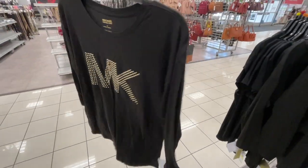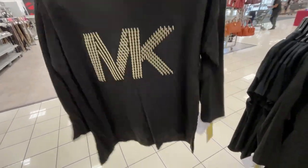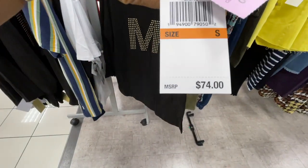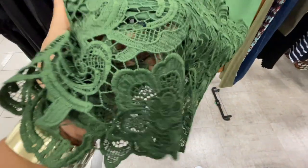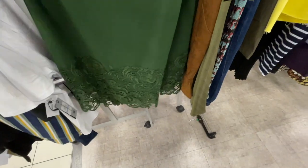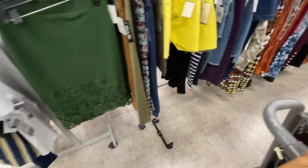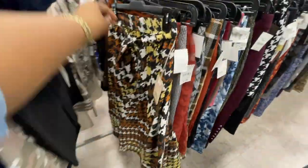Long sleeve, probably like a three-quarter sleeve — maybe yeah, don't think it goes all the way down to the wrist. $24.99 — it was $74. This is a dressy skirt with like an embroidered end to it, $10.99, in the green. This is a dressy skirt for your dressy moment.